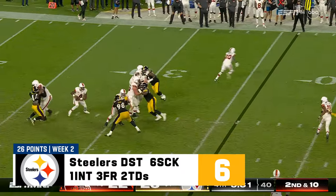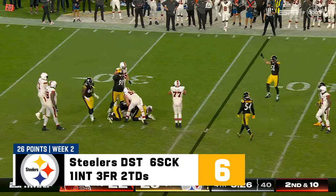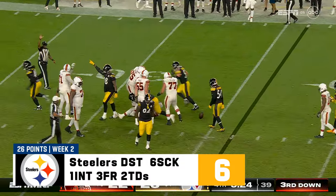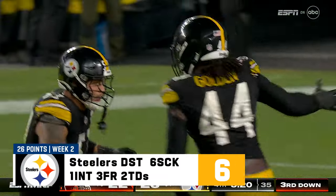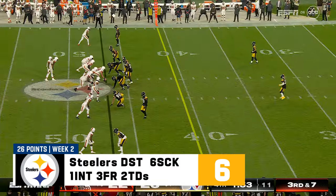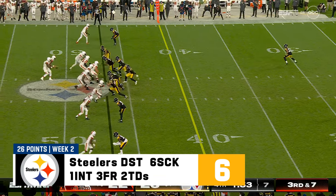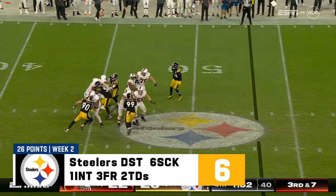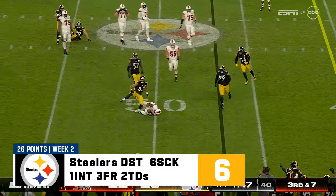Four-man rush. Watson keeping it alive, but not anymore — down he goes, and another sack by this Steeler defense. Marcus Golden was in there. They're really effective with it, and Watson has to just get rid of the ball. Third down — Watson stays on his feet. Now he's down.